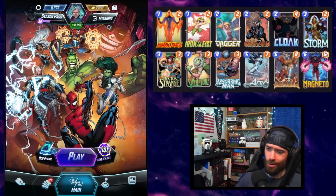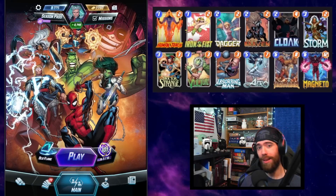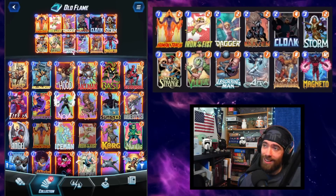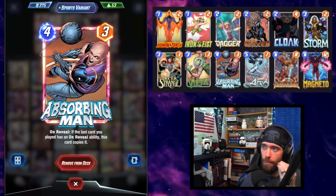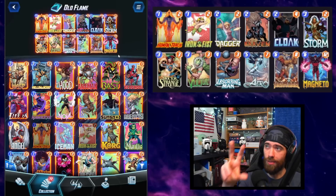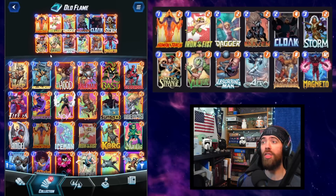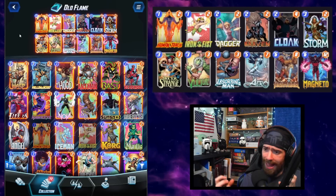Welcome back, my friends, to Marvel Snap. It is my great pleasure to introduce to you an insane movement list capable of climbing in the current climate. I didn't know if this would ever be the case, but this is hands down the best movement list that I have ever gotten my hands on. And it is budget-friendly. It's using the newly dropped Absorbing Man into Series 3 to be the multiplier that movement before had been missing.